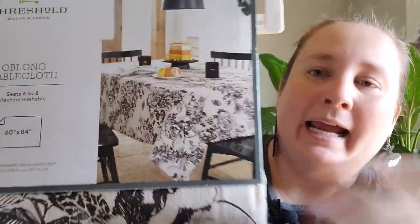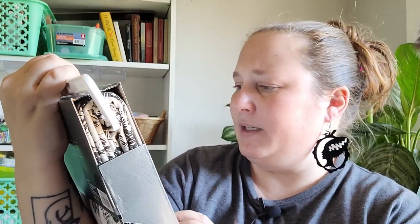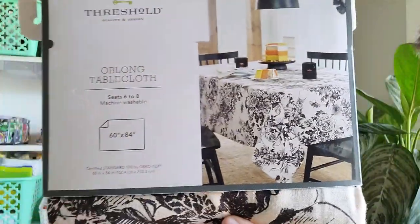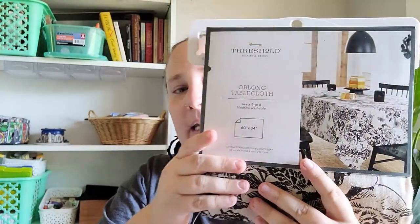I also found this really pretty tablecloth that's going to be an all-year-round piece. Look how gorgeous it is — it has subtle hints of spookiness with spiderwebs, moths, and I think even a skull. So pretty, love that. This was $16.